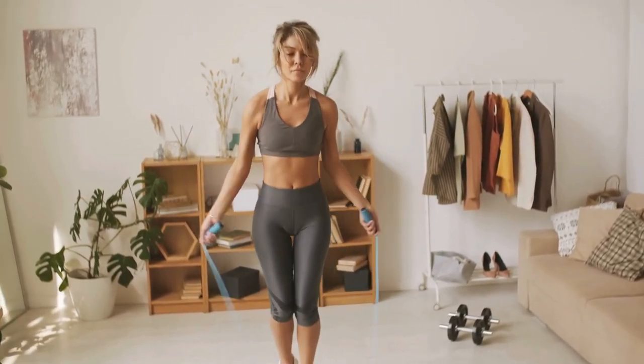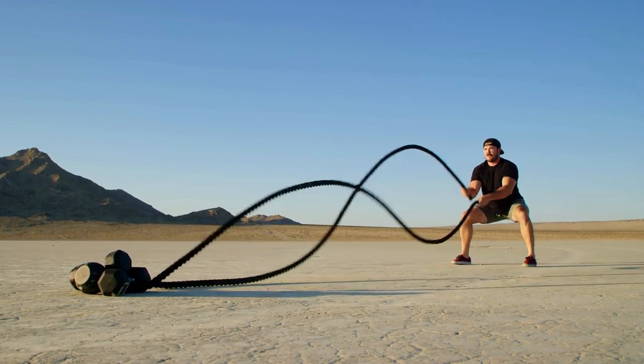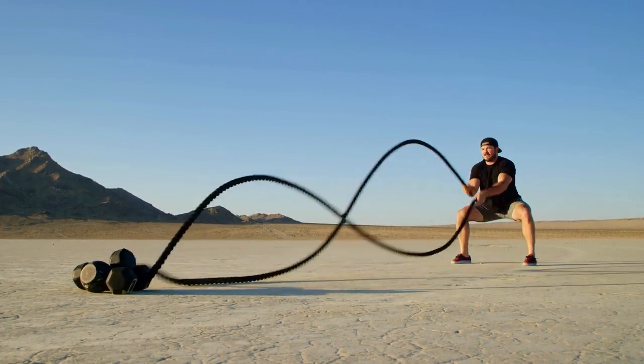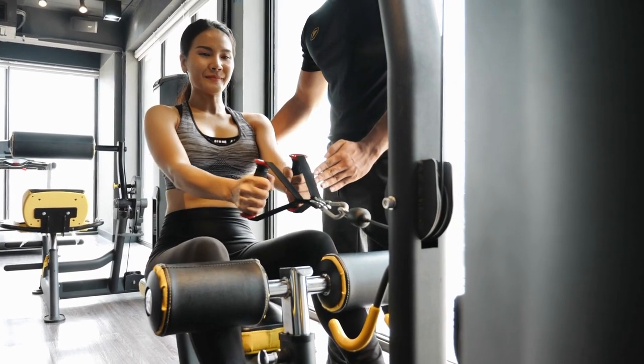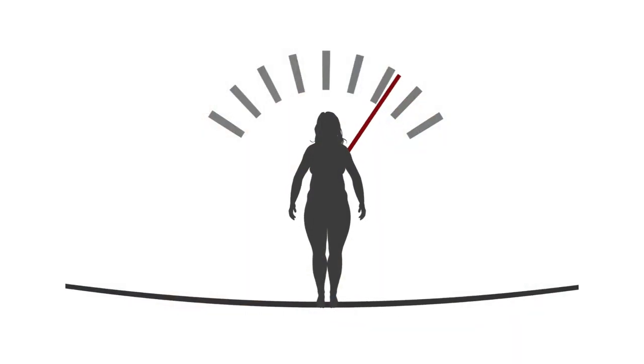Embarking on a weight loss journey can be both challenging and rewarding. One key element that shouldn't be overlooked is the incorporation of effective cardio exercises. In this video, we'll explore the science behind cardio workouts and how they contribute to weight loss.